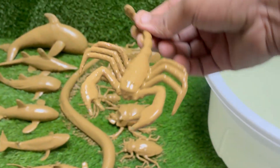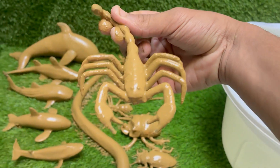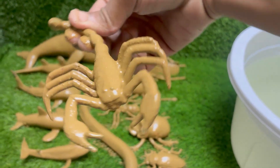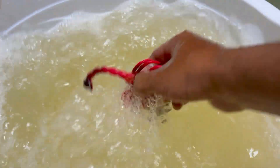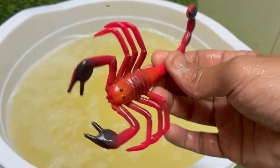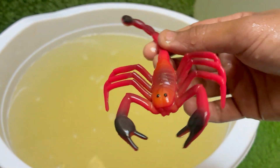Scorpions glow blue-green under ultraviolet UV light due to chemicals in their exoskeleton. Scorpions give birth to live young, unlike many other arachnids. Newborn scorpions ride on their mother's back until their first molt. Scorpion venom is being studied for cancer treatments.